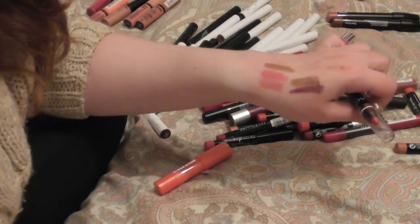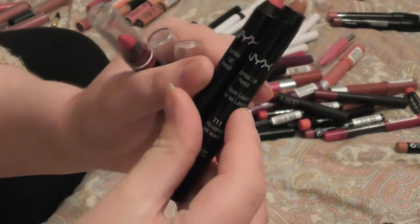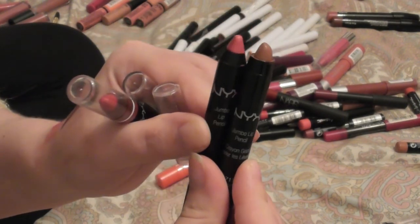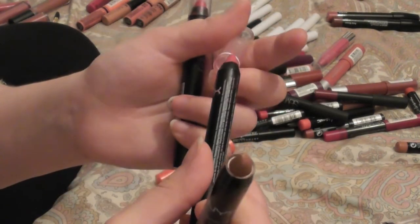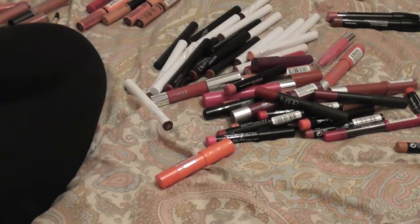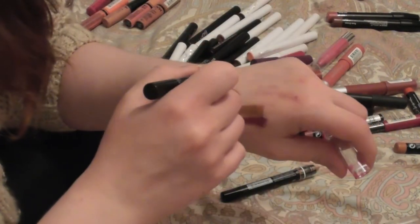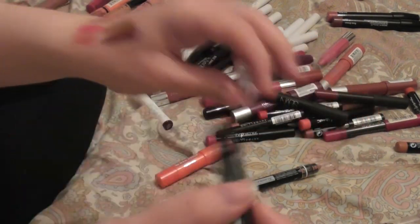You can even tell from the difference in the packaging — one is a good couple of years older than the other. Then we have plush red, which I do really like — I'm going to hang on to plush red for a little bit and get rid of the others.